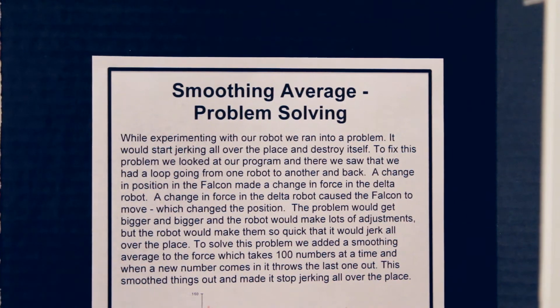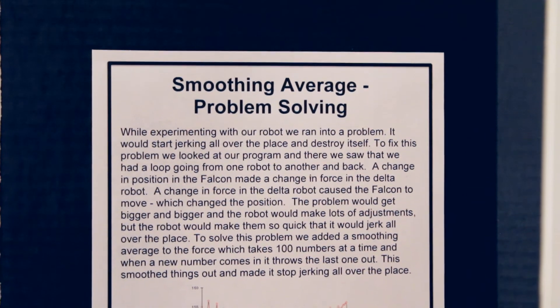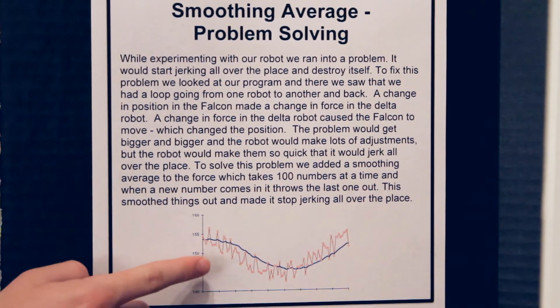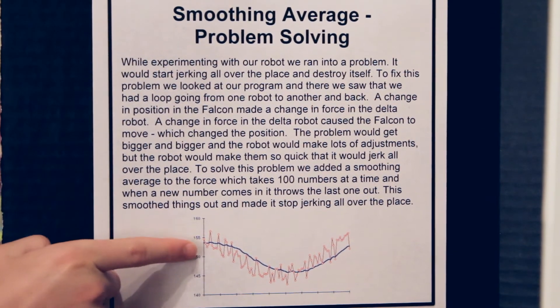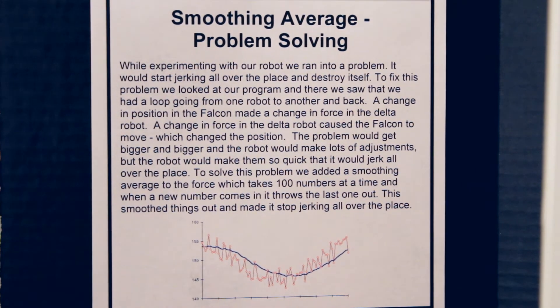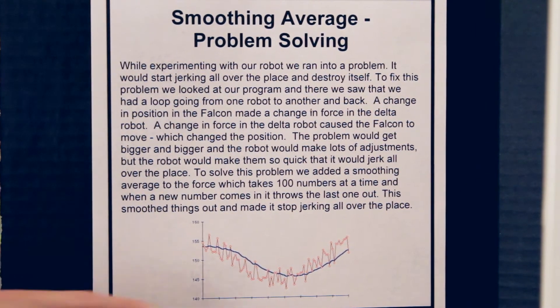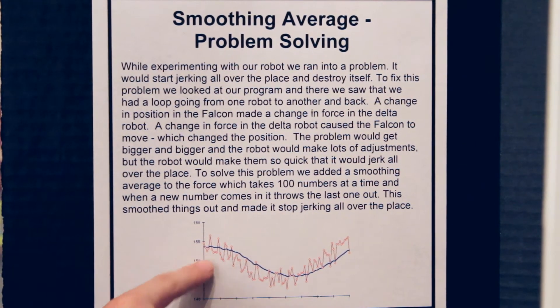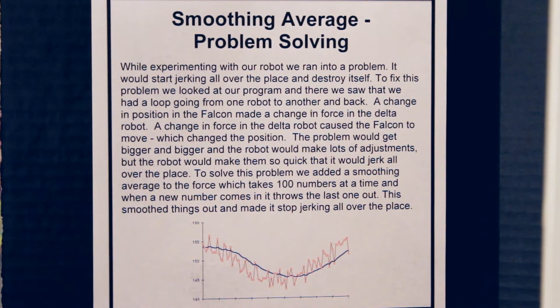This is the smoothing average. When we ran into a problem, our robot would go unstable. This is an example of how it works. All these red lines are the forces we need for our robot, but then it would jerk up and down and that would build up. So the blue line is an average of the numbers, which is the smoothing average, which we used for our new force.